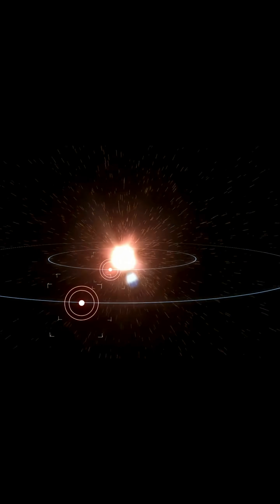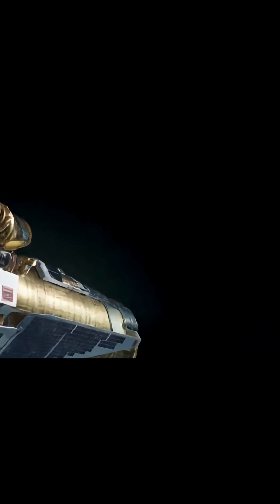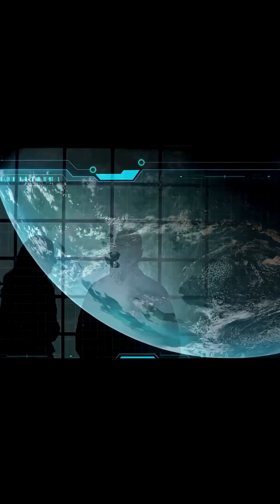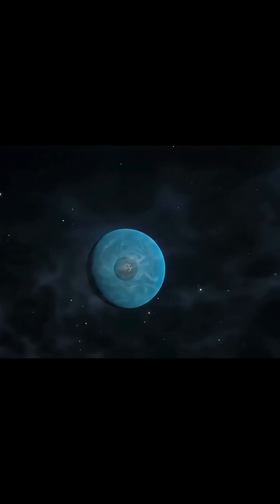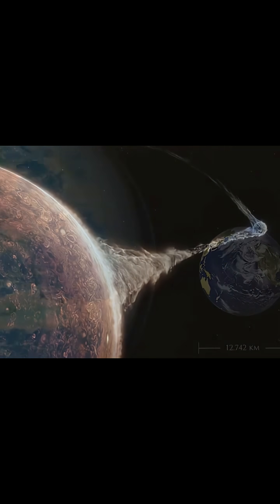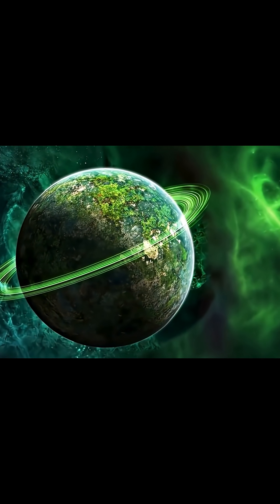Scientists estimate that if it has an atmosphere similar to Earth's, its surface temperature would be a pleasant 22 degrees Celsius — 72 Fahrenheit. However, the data reveals perplexing anomalies. At 2.4 times Earth's size, it falls into a classification void known as the Fulton Gap. Its pristine system and flawless orbit make it seem less like a natural world and more like a model running in a cosmic simulator.